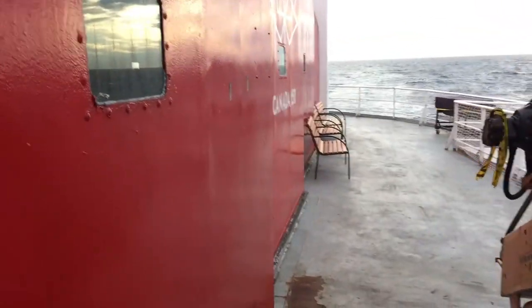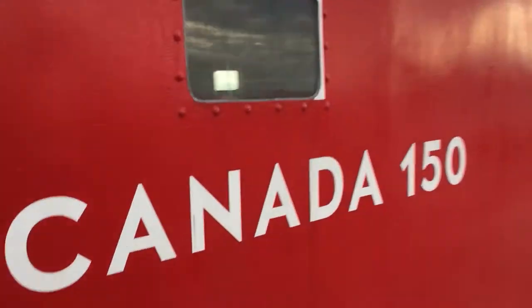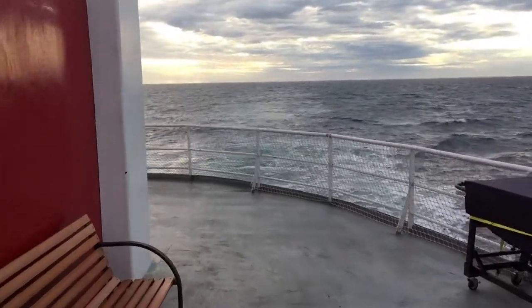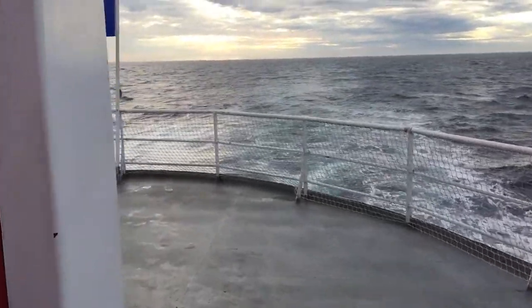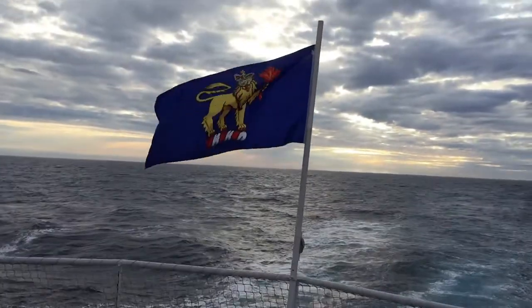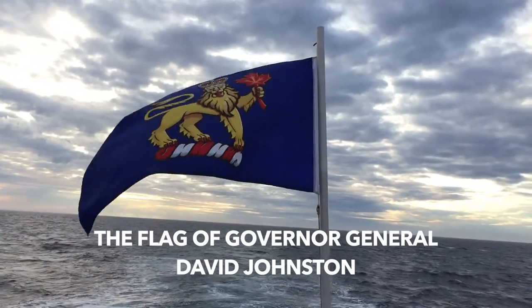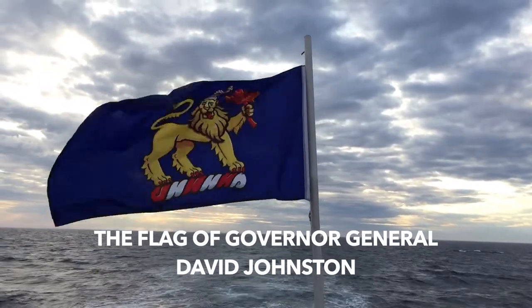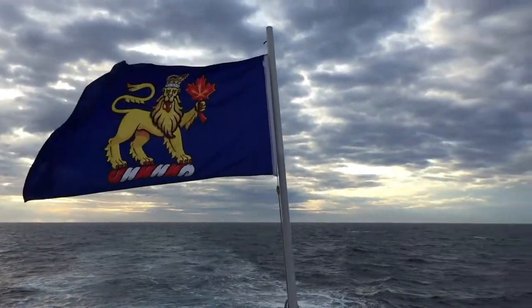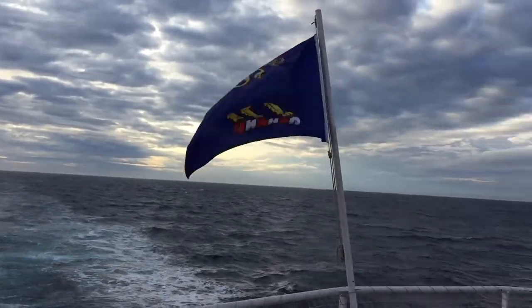Out through this door, now we're going to head to the very back of the ship, where we have something very special flying off the back. This is a very special flag — this is the flag of the Governor General. He is on the ship with his very kind and gracious wife Sharon. So David Johnson, Governor General of Canada, is on the ship, and when he is on the ship, that is the flag that is flown.